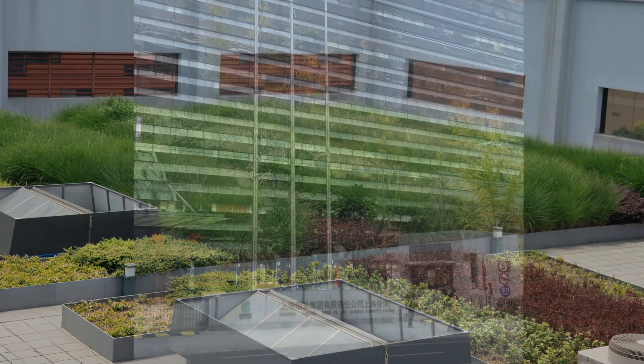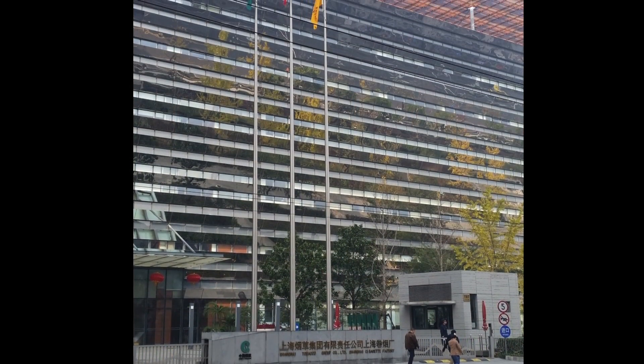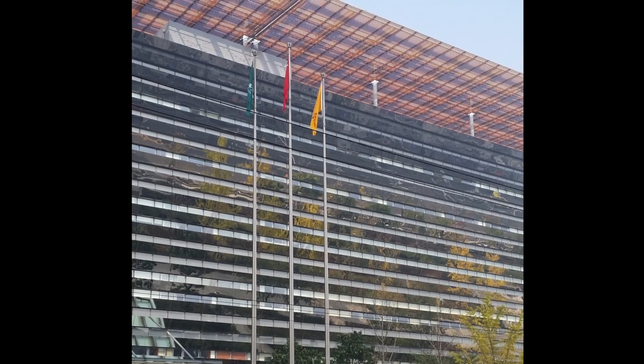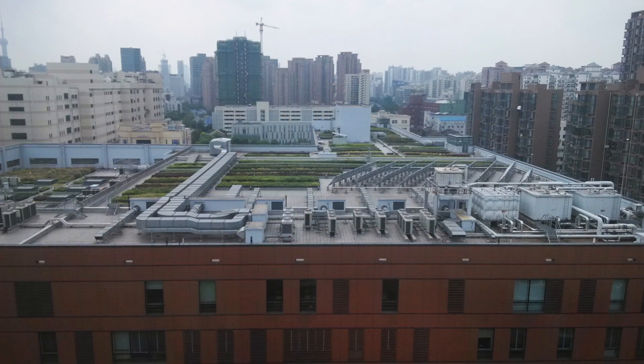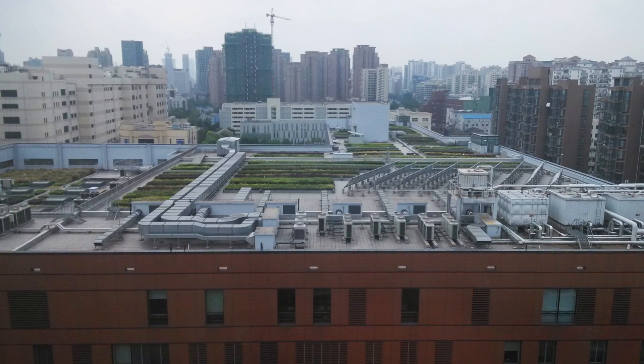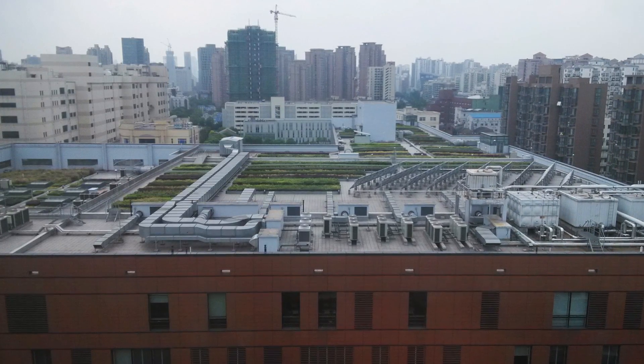Starting in 2008 with completion in 2012, AS Architecture Studio designed and oversaw the construction of two new buildings and restoration of an existing building for the Zhonghua Tobacco Factory, also known as the Shanghai Tobacco Factory, which manufactures luxury cigarettes.